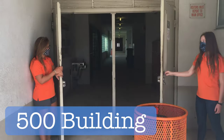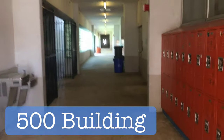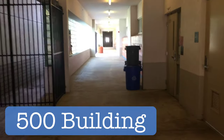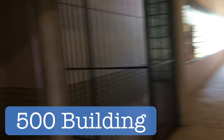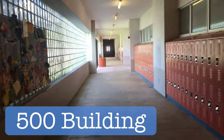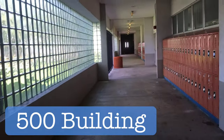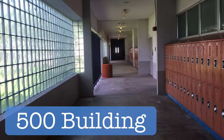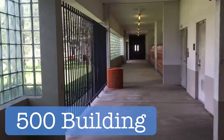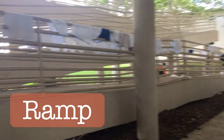Now we are at the 500 building. It's different from the 100, 200, and 300 buildings — I kind of compare those buildings to hotels and the 500 building to a motel. All the classes in the 500 building will be your science classes: chemistry, biology, marine science. You'll find those here, except a few might be upstairs in the 1300 building.